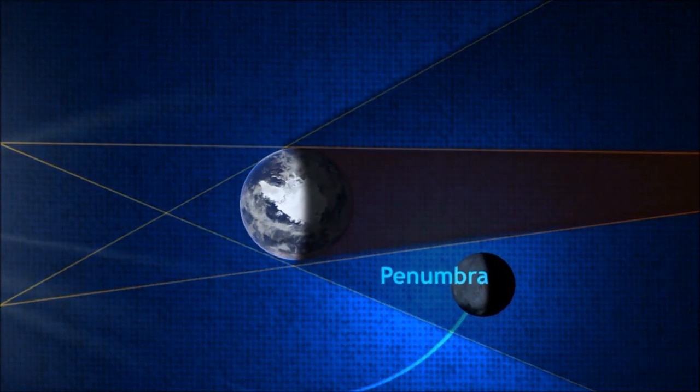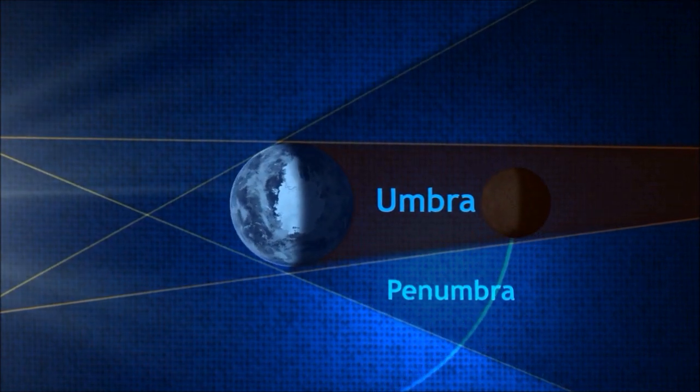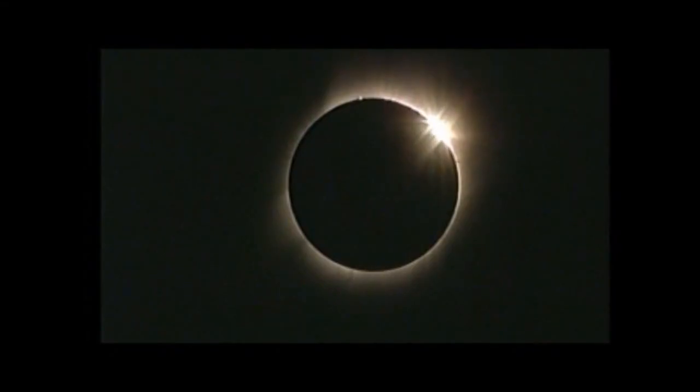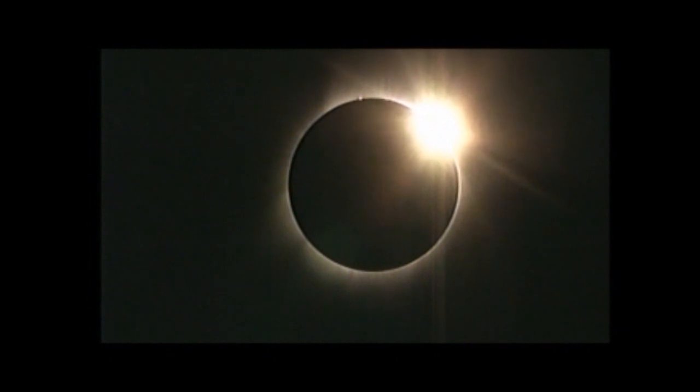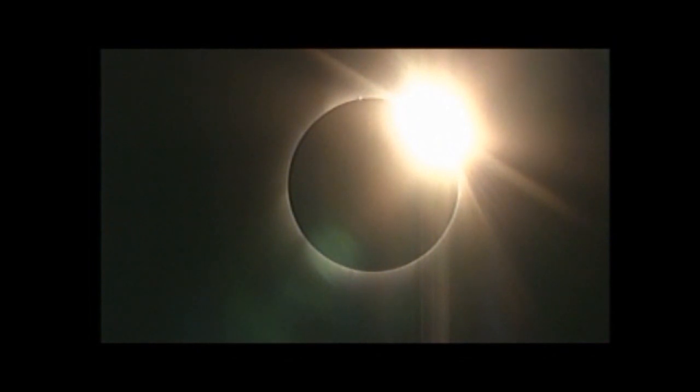During a lunar eclipse, the moon enters the part of its orbit that is behind Earth, and light is often shaded from it, but it starts looking slightly orange because all but the red wavelength of light does not pass through Earth's atmosphere. During a solar eclipse, the moon enters the part of its orbit in front of the Earth, shielding the sun from view and creating a dark spot in the sky. The moon happens to be at such a distance from Earth that its silhouette and the sun line up almost perfectly.